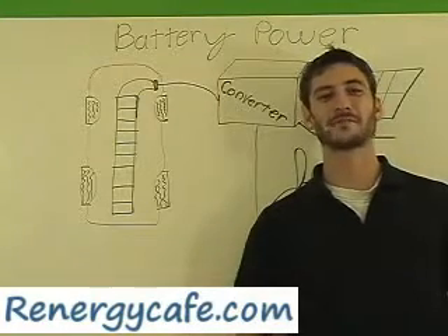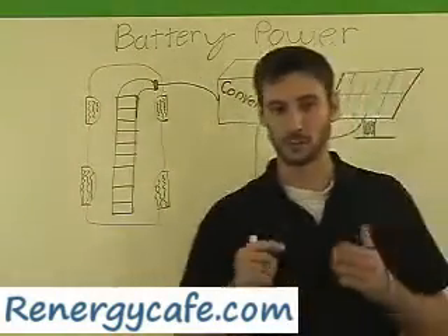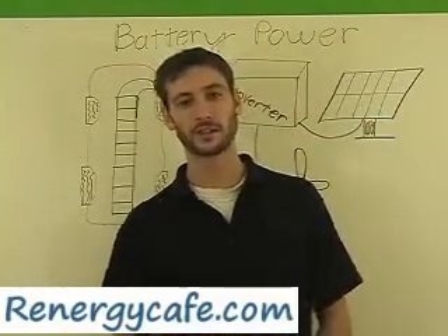Hi, my name is James with RennergyCafe.com. Welcome to the Learning Center. Right now we're talking about battery power. And although it isn't renewable energy by itself, we can charge these batteries from renewable energy. So I want to cover a little bit of that and its application.